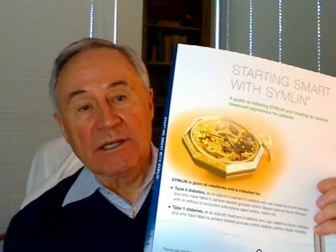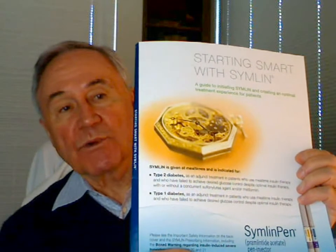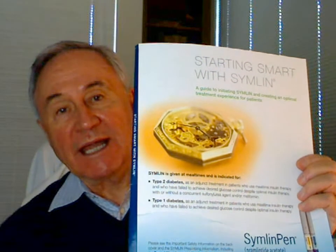Hi, Dr. Joe with more about Simlin, this time to tell you what Simlin 10 is all about. Note that it's in a place where actually Type 1 and Type 2 are useful to be treated with this Simlin.